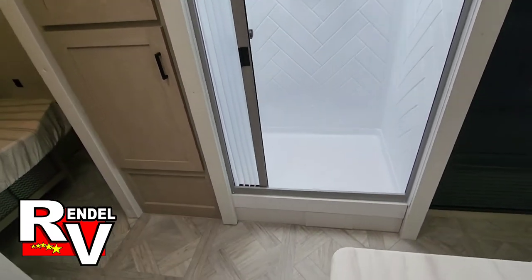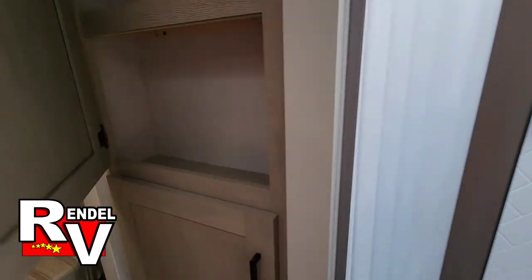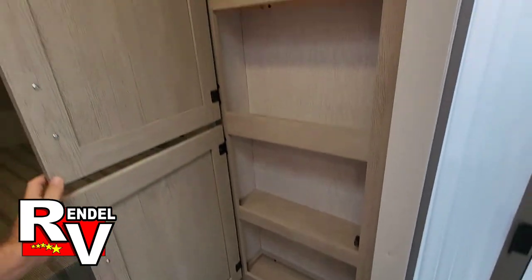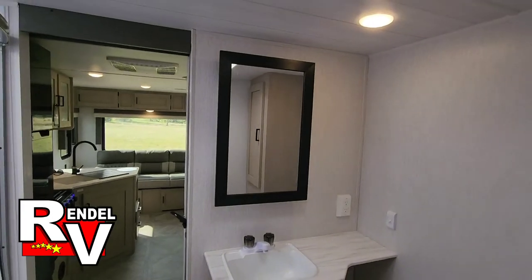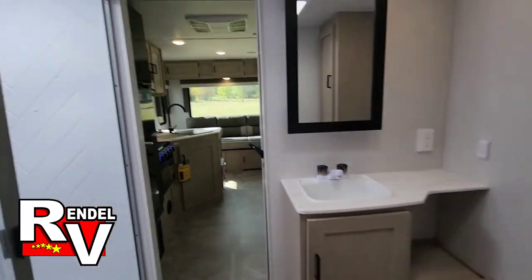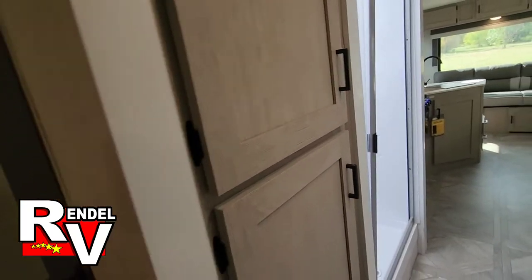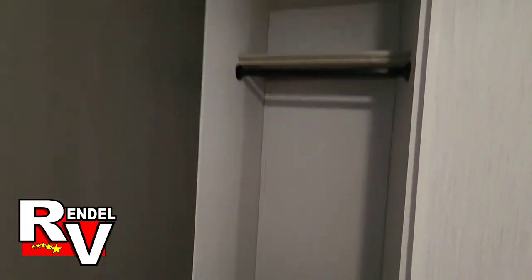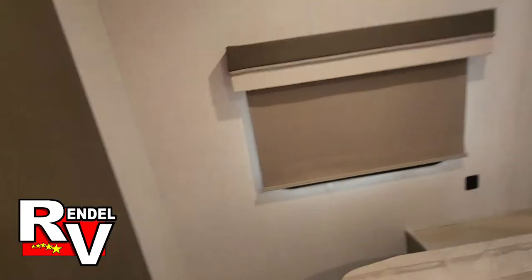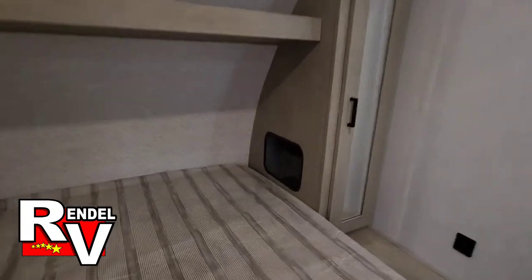There's a good-sized walk-in shower, a linen window on one side where you can roll up towels, a mirror, and a sink with more storage. On the other side of the wall — it is kind of narrow — but you do get a big closet for inside the bedroom with two wardrobes.